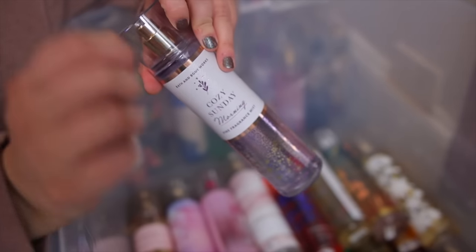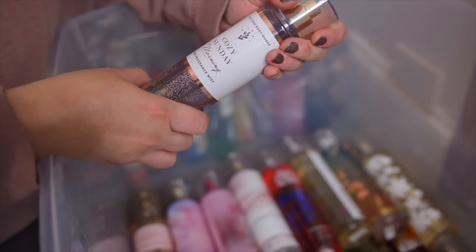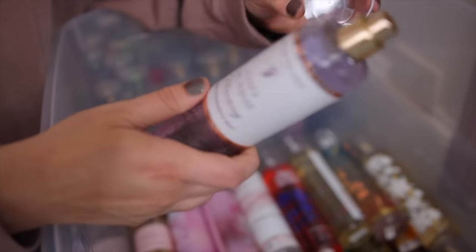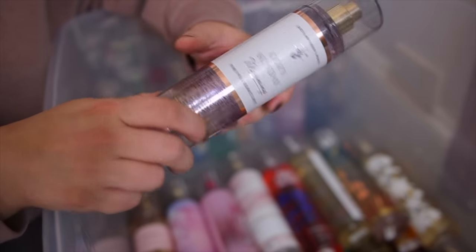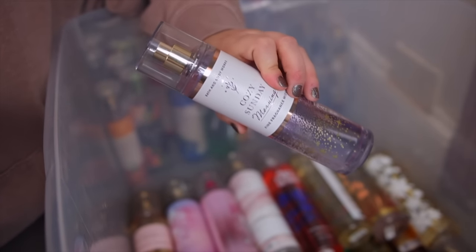Okay next we have the Cozy Sunday Morning. This one came out in that same collection as the Whipped Rose Latte. This is another very cozy scent — it has a lot of lavender in it, and also vanilla and sandalwood, so it has just a warm sweetness to it. It's so pretty.